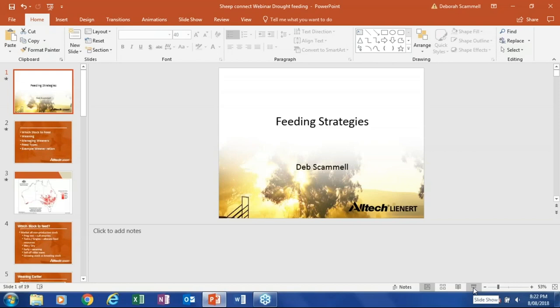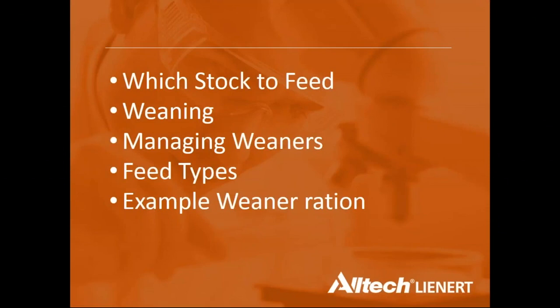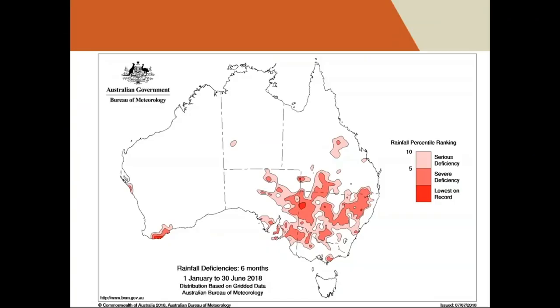Deb, a technical ruminant person with Alltech Lienerts based in the Clare Valley, covers feeding strategies. She will address which stock to feed when running low on supplies, weaning management, managing weaners through feed types, and an example weaner ration with costs. The season has seen serious rain deficiencies across much of South Australia, and drought in other areas has reduced available feed resources and pushed up feed costs — making it a matter of what feed can be accessed rather than what should ideally be fed.